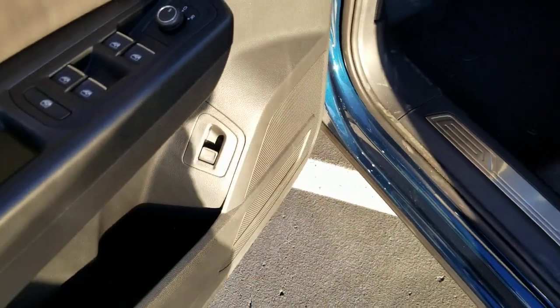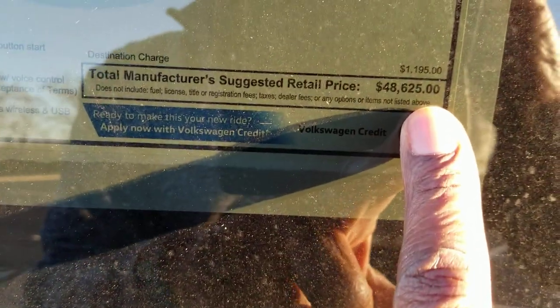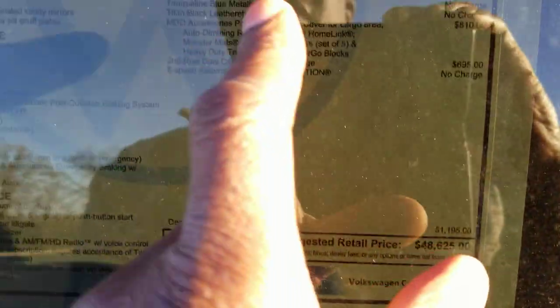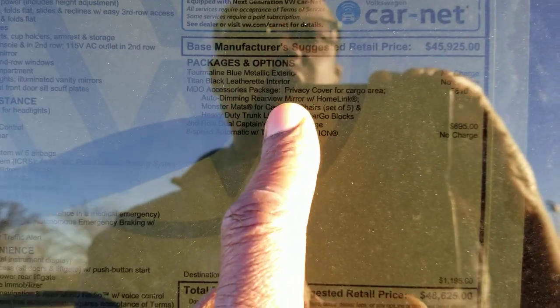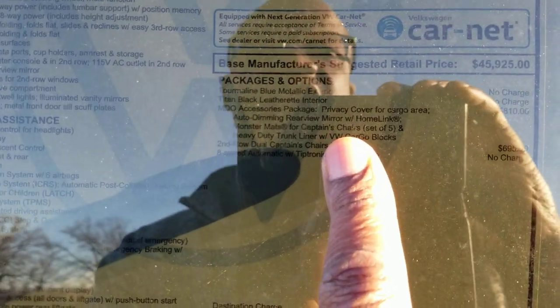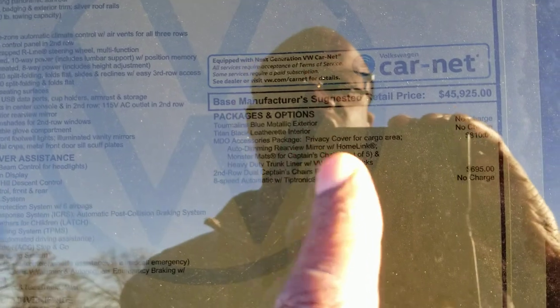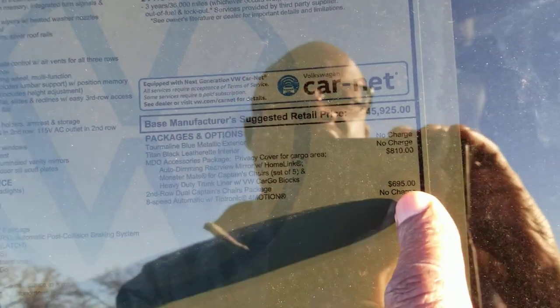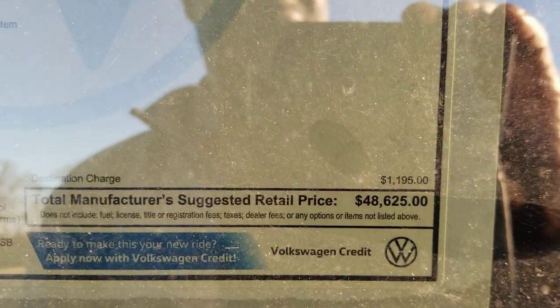Taking a look at the back, you have a power lift gate with easy kick open. This particular one comes in at $48,625. The extras include the MDO package which gives you an auto dimming mirror with homelink, privacy cover for the cargo area, captain's chairs, mats for captain's chairs, the monster mats, heavy-duty trunk liner with cargo blocks, and another $695 for the captain's chairs themselves. Grand total is $48,625.